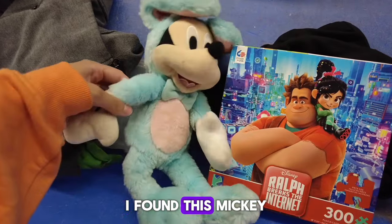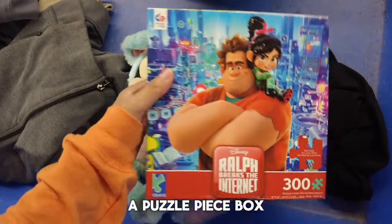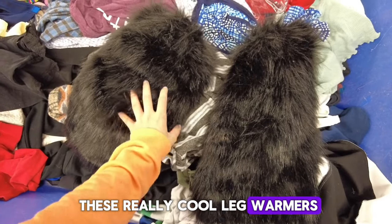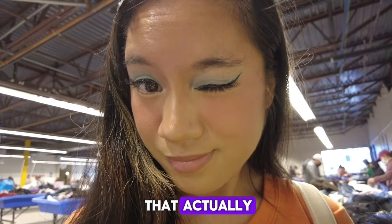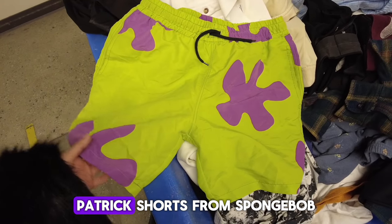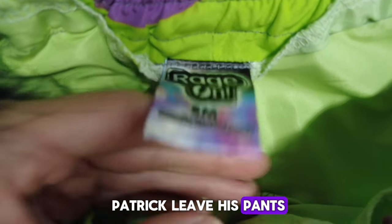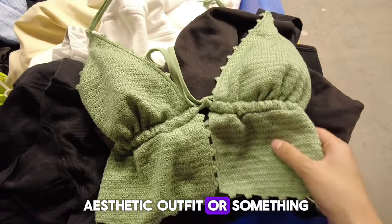Here were some cute Disney finds — I found a Mickey Mouse item and then a Wreck-It Ralph puzzle piece box with pieces in it. And then here were these really cool leg warmers. I was so in awe because they were so cute. I had to get those actually. And then here were these interesting Patrick shorts from SpongeBob. I was like, did Patrick leave his pants? I think it was a rave aesthetic outfit or something.